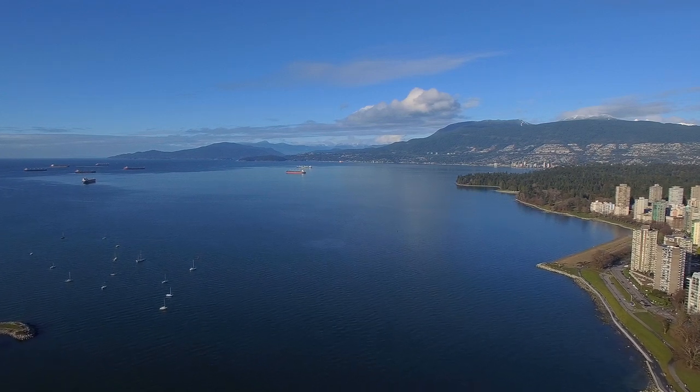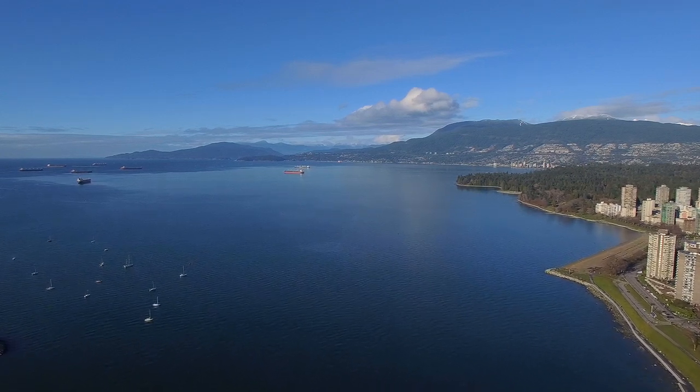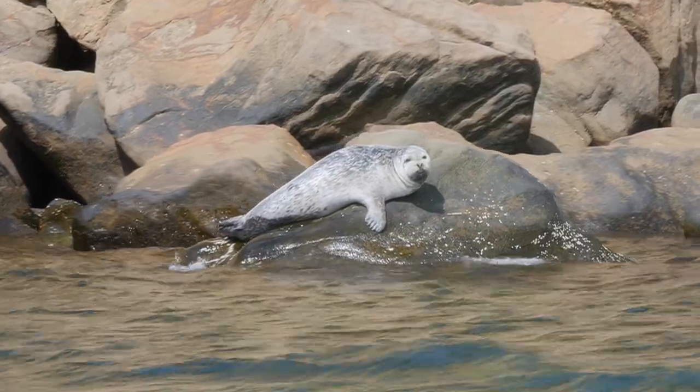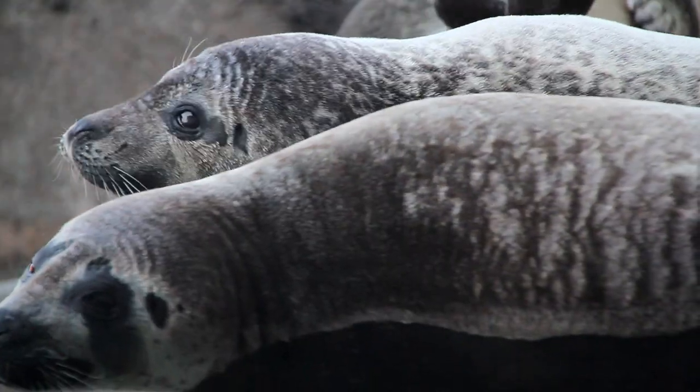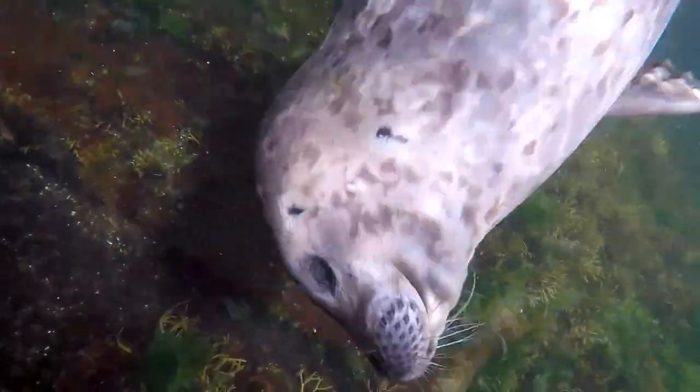Just along this beautiful coast live lots of these guys — seals, swimming and sleeping. Believe it or not, anyone can come and swim with these animals if you know what to do.